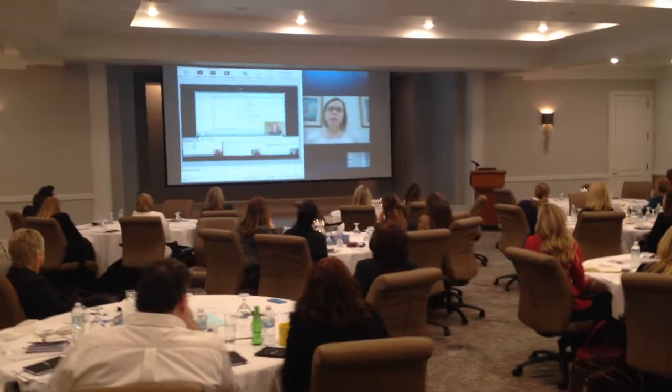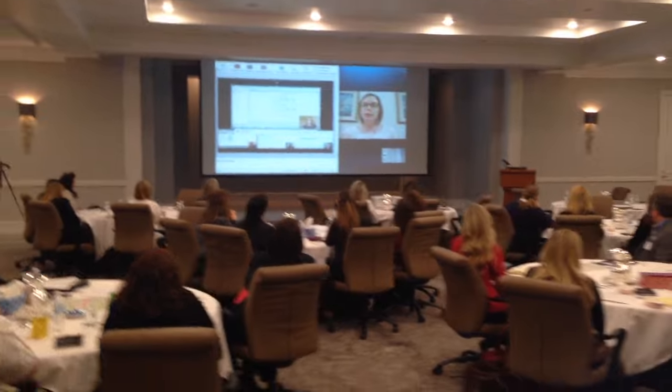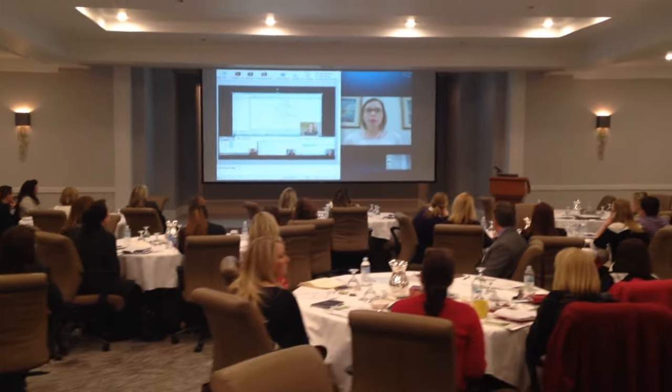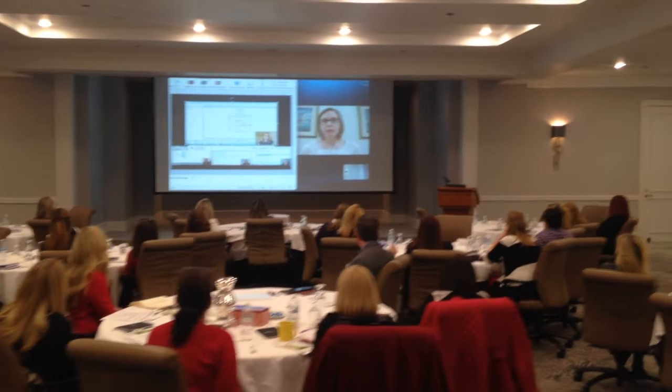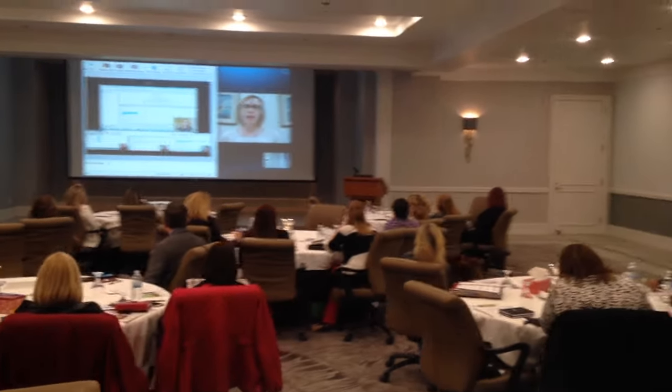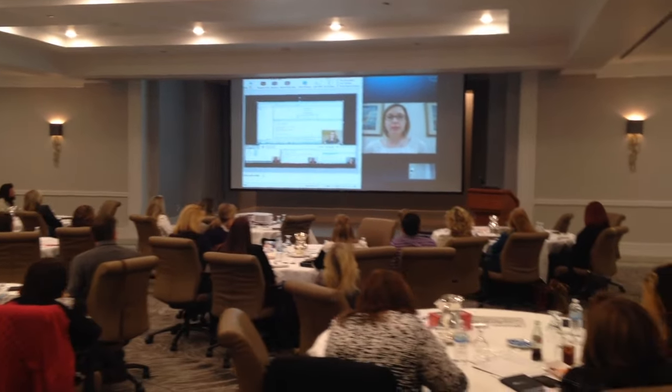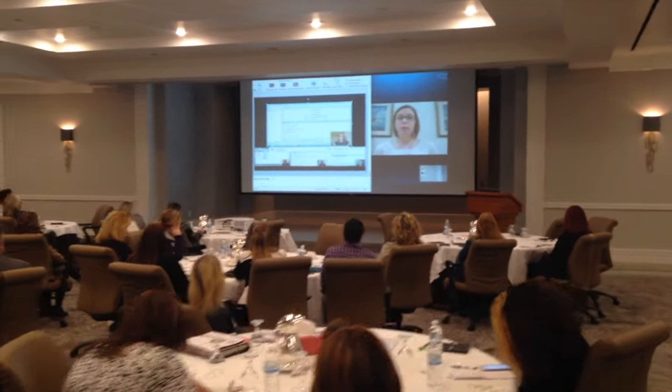After the third lesson, we Skype with a corporate expert from Johnson & Johnson. Dr. Brandi Parker talks about her experiences using these flipped classroom strategies to increase efficiency, improve communication, and enhance training. She also answers questions that the participants have about how to navigate this type of change in a workplace.